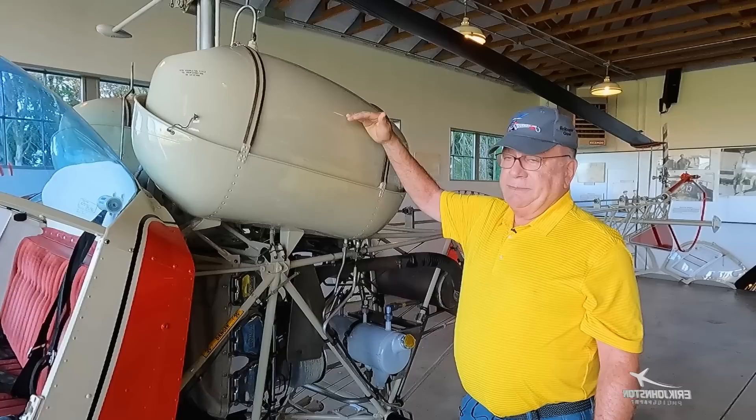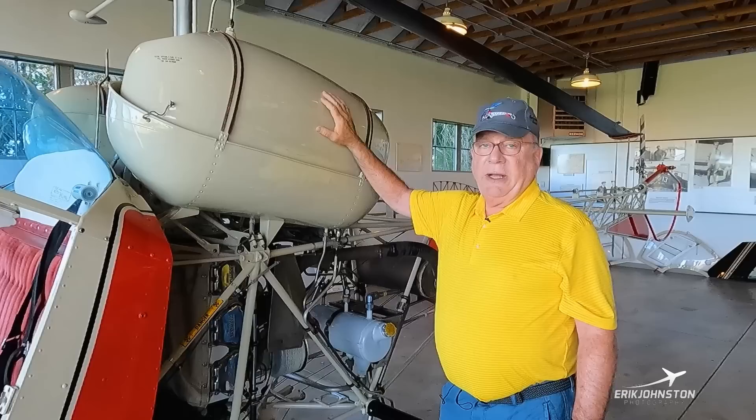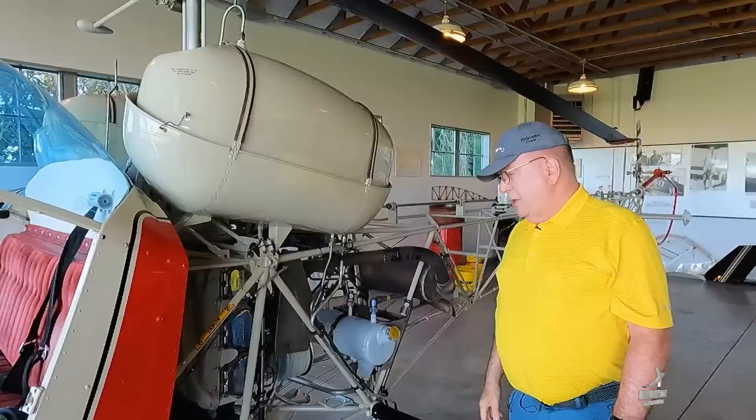Fuel tanks — I think this is 57 gallons. We have other tanks that are 45 gallons — they're a shorter tank. When we're flying we only go out for an hour and a half, then we change out and put in about 34 gallons. The engine burns about 12 gallons an hour.